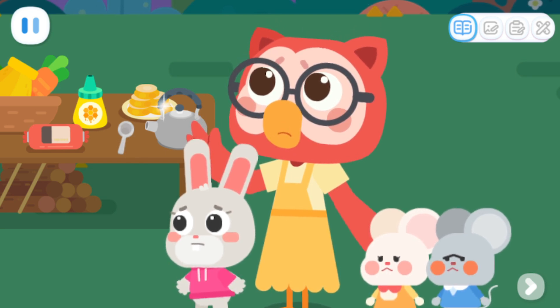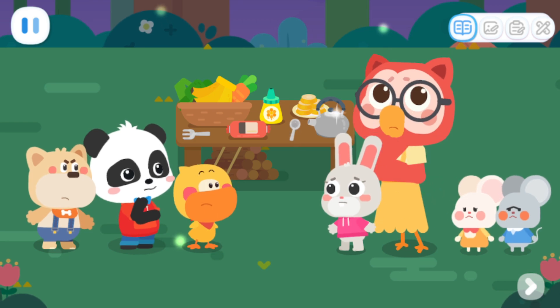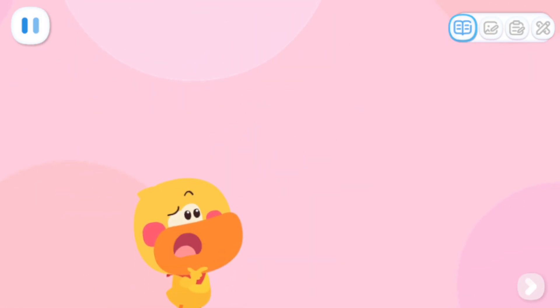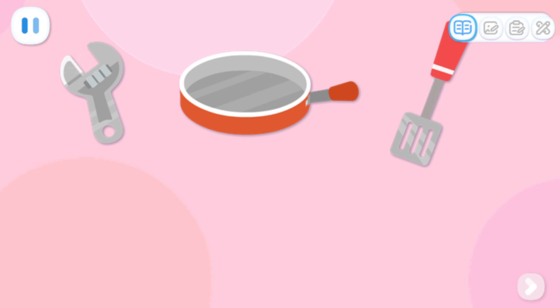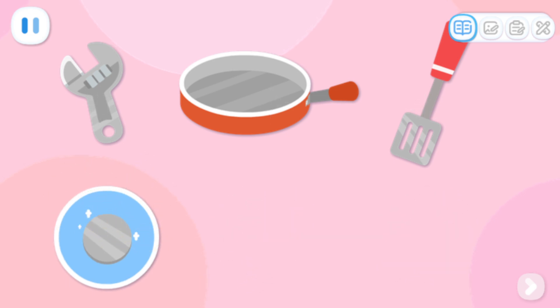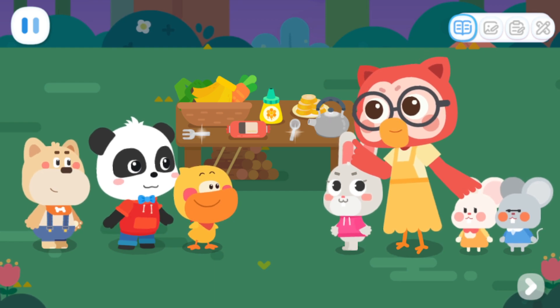The forest is really dark! It's dangerous! What if the thief comes again? Let's check what we've lost first, maybe we can find a way! We lost a wrench! And we also lost the pan and the spatula for cooking! Think carefully! What feature do they have in common? They are all made of metal. They're all for cooking. They're all long and thin. The thief probably wants something metal. Let's find all the metal objects and protect them.